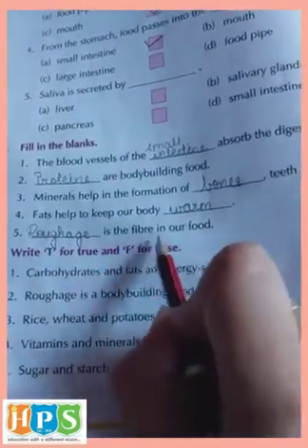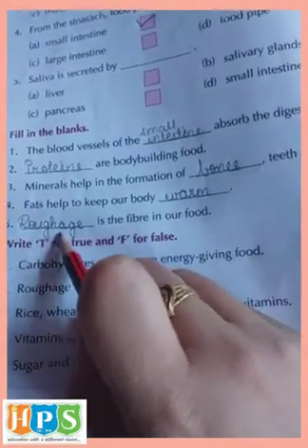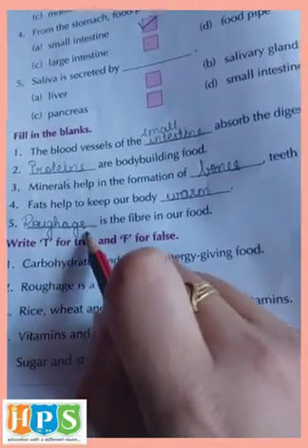Fifth one: Roughage is the fiber in our food. The answer is roughage — R-O-U-G-H-A-G-E.